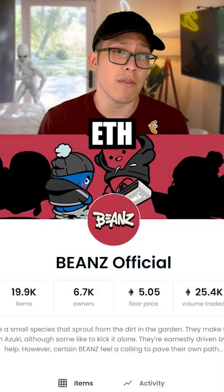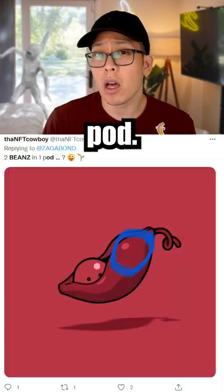The beans collection is now at 5 ETH on OpenSea. The guess here is it'll be two beans per pod. What do you think about these?